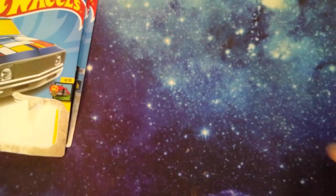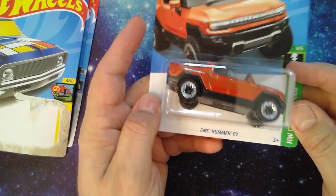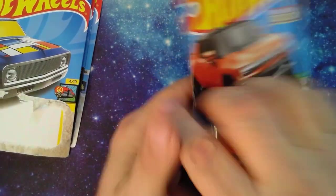A lot of these were buy one get one free. Got the Hummer EV — the GMC Hummer EV, new for 2022.